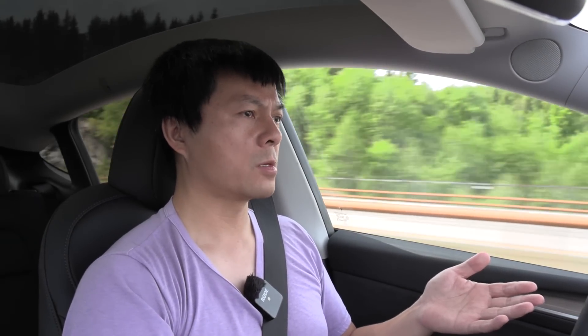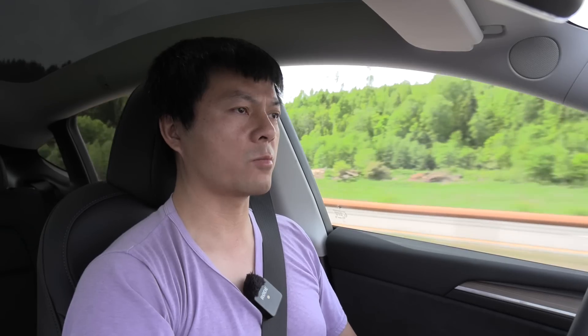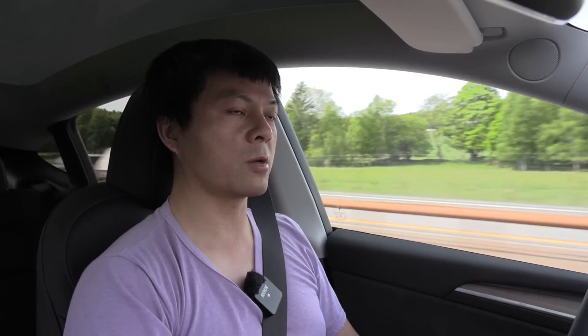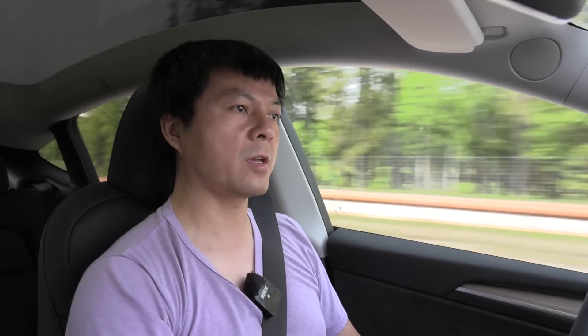Even though this Model Y comes from Shanghai, just like the other Model Ys I've tested — except the ones from Giga Berlin — I feel like it's quieter, despite having 20-inch wheels. You can get 19-inch if you want even better sound levels. I wonder if Tesla did something with the soundproofing. I did the noise test and looked at the table — I've tested so many Model Ys over the years, and this one is the quietest of them all. There's actually several decibels difference between this one and the first one I tried around two years ago. You get a similar sound level to more premium cars like BMW, Audi, and Mercedes.